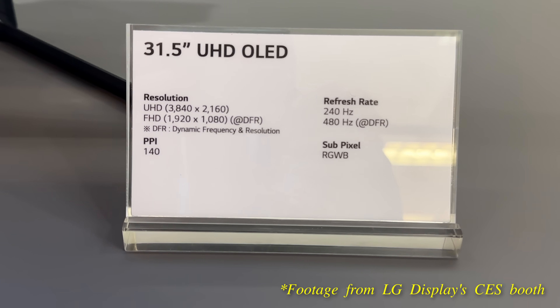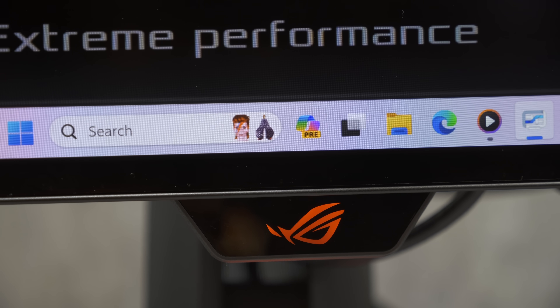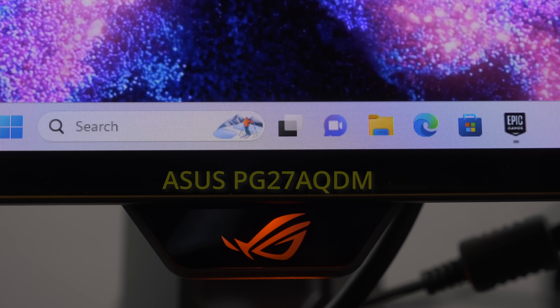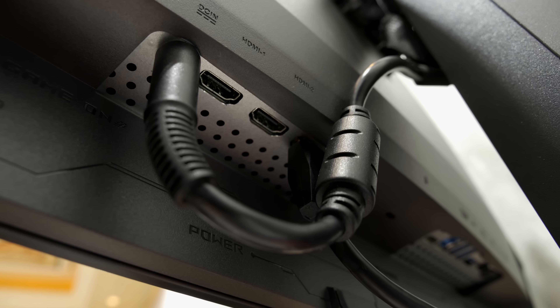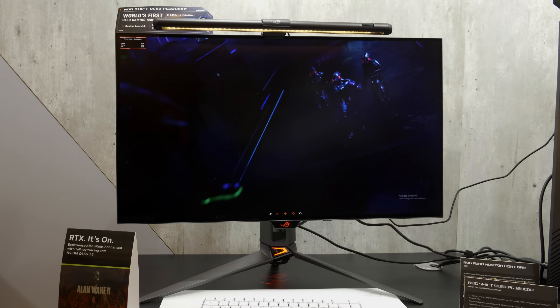Another important benefit of the PG32UCDP is that it will be using a new sub-pixel structure. Subjectively, fine text certainly looks clearer and more contrasty with less fringing than on the PG27AQDM. The monitor will come with two HDMI 2.1 ports and one DisplayPort. The screen coating is matte, which suppresses reflections fairly well.